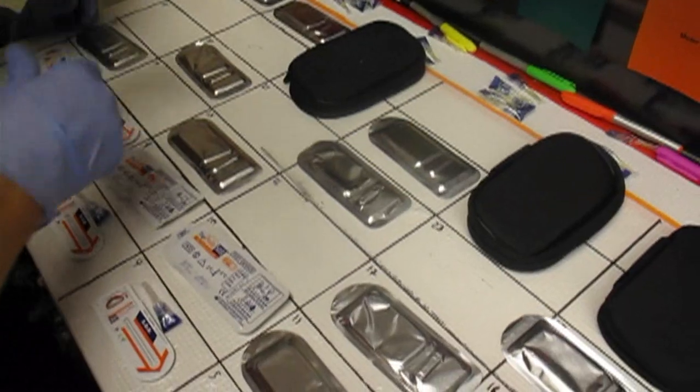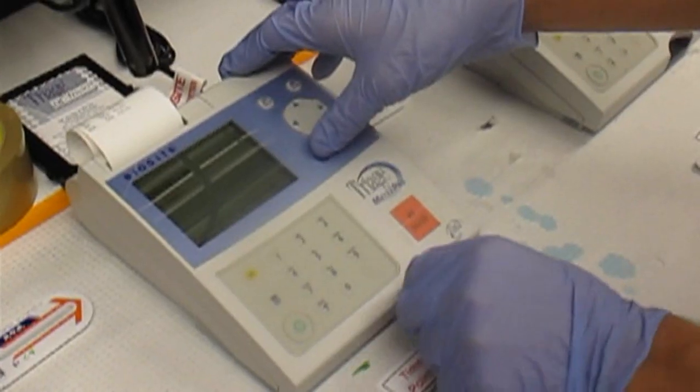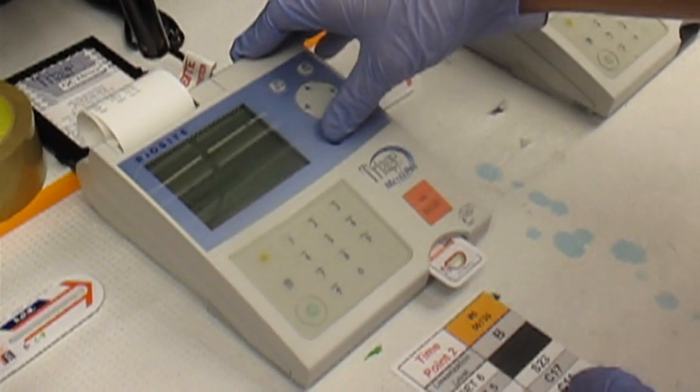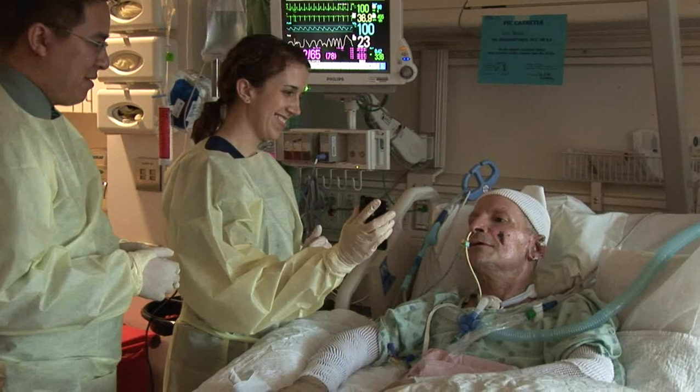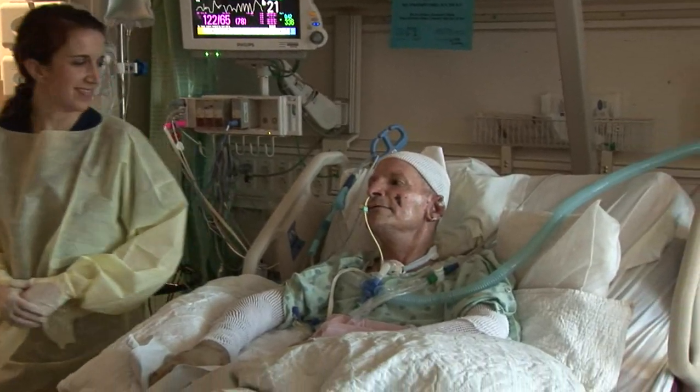We're creating these technologies so that they can withstand the extreme circumstances that occur in a disaster. And by creating these technologies for a disaster, they'll find applications right here at home in everyday life too. We deal with a lot of coming up with technologies to bring healthcare to the point of need — and that's where the future lies, including as we move towards personalized medicine.